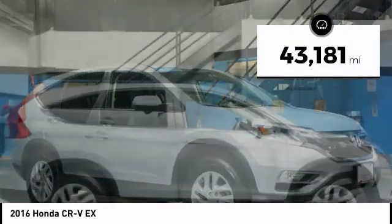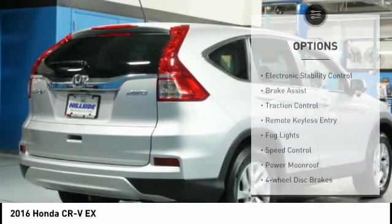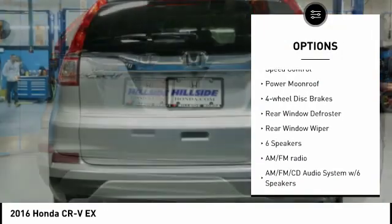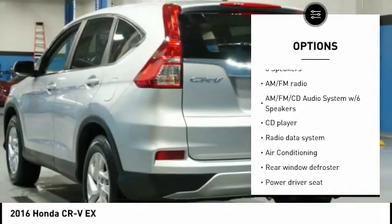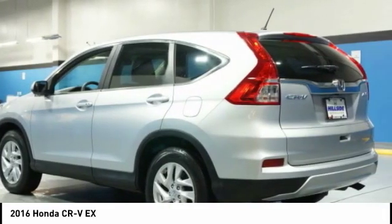This vehicle has less than 45,000 miles. Here are some of this vehicle's great options: electronic stability control, brake assist, traction control, remote keyless entry, fog lights, speed control, power moonroof, four-wheel disc brakes, rear window defroster, rear window wiper.